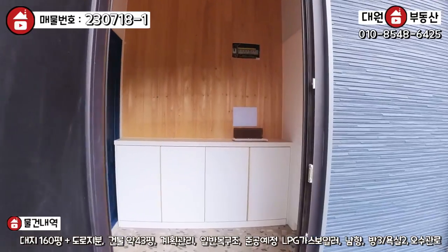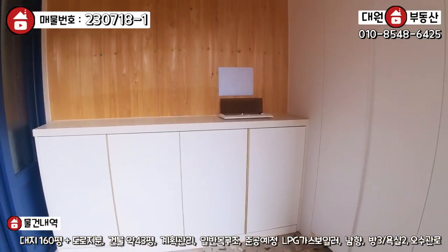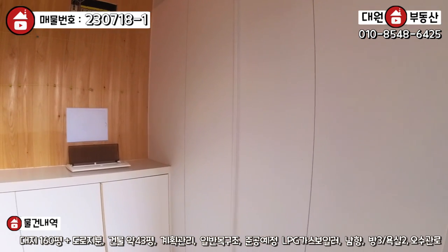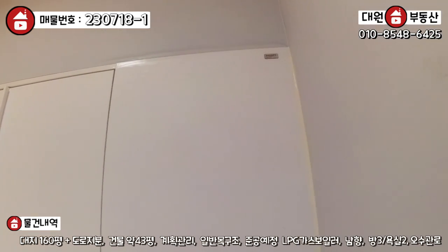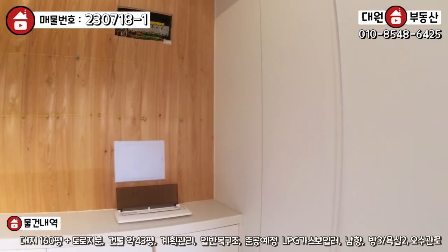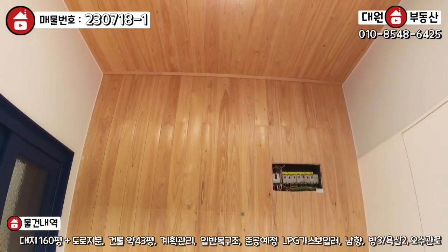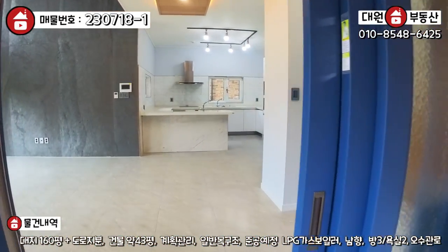현관 들어가시면 바로 전실이 있고요. 전실 신발장이 굉장히 수납공간이 여유롭게 기역자로 돼 있는데, 한샘 브랜드로 다 시공하셨어요. 좌측에 3연동 슬라이딩 도어가 있고, 이쪽 면은 루바 마감이 돼 있습니다.